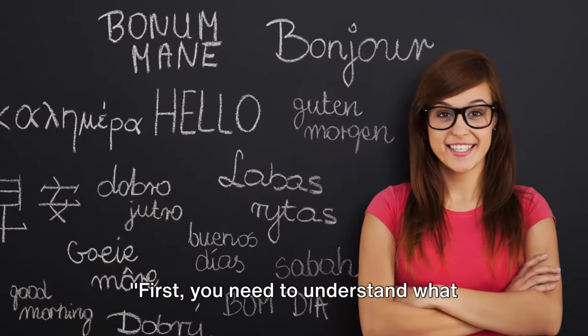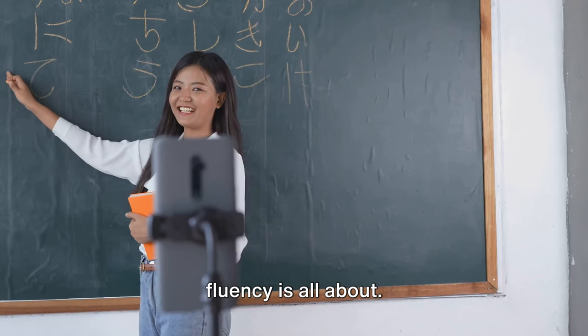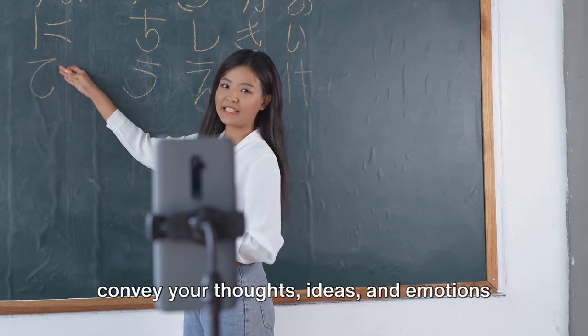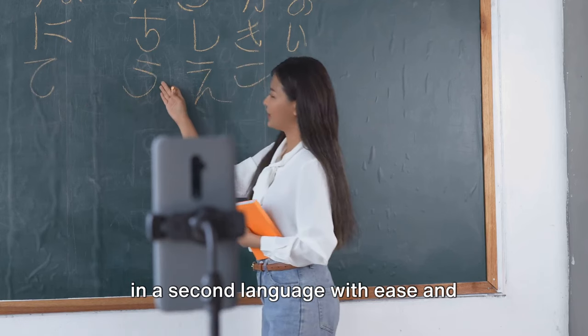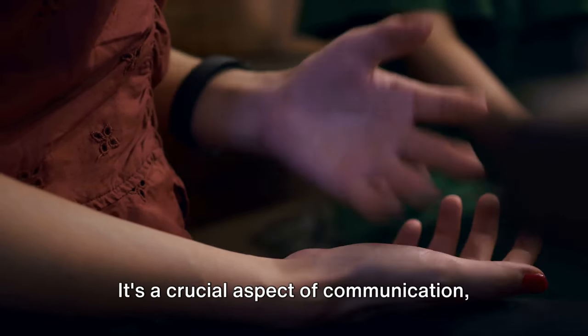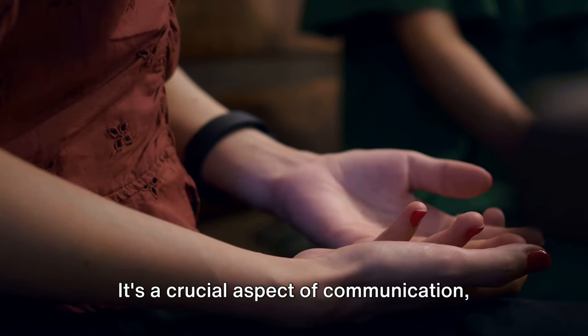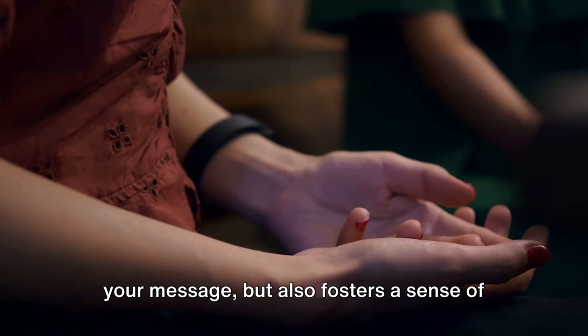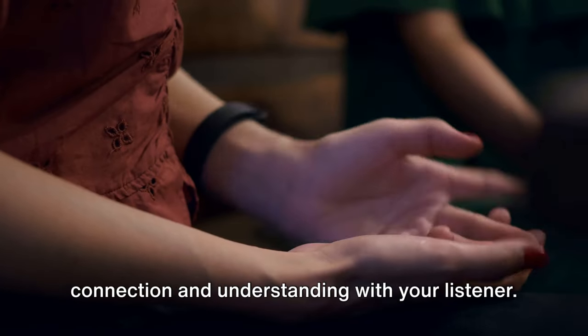First, you need to understand what fluency is all about. Fluency, in essence, is the ability to convey your thoughts, ideas, and emotions in a second language with ease and naturalness, much like you would in your native tongue. It's a crucial aspect of communication, as it not only enhances the clarity of your message, but also fosters a sense of connection and understanding with your listener.